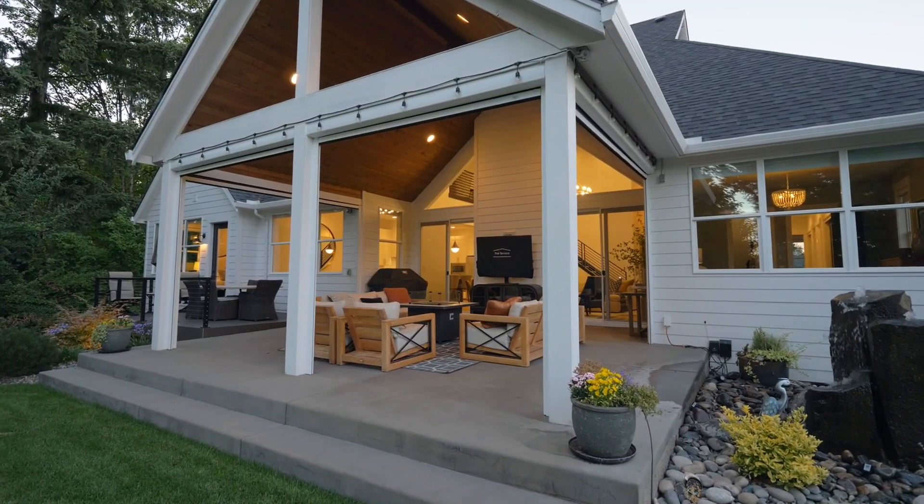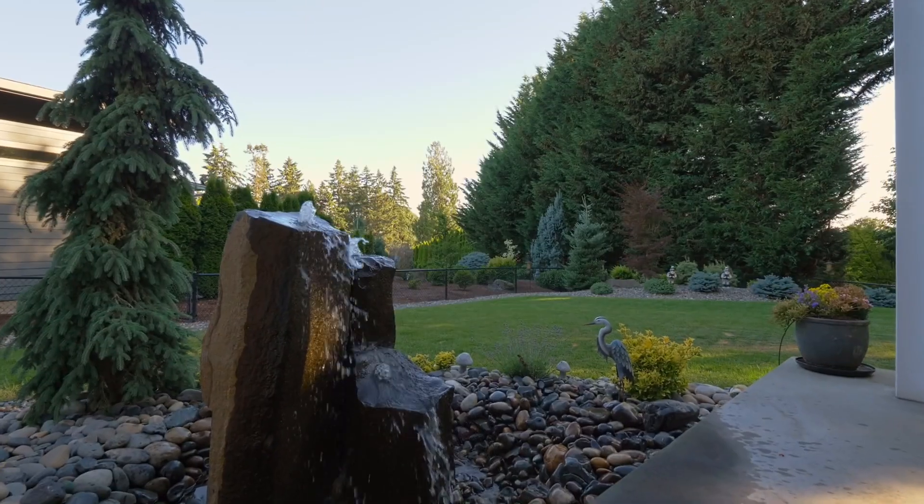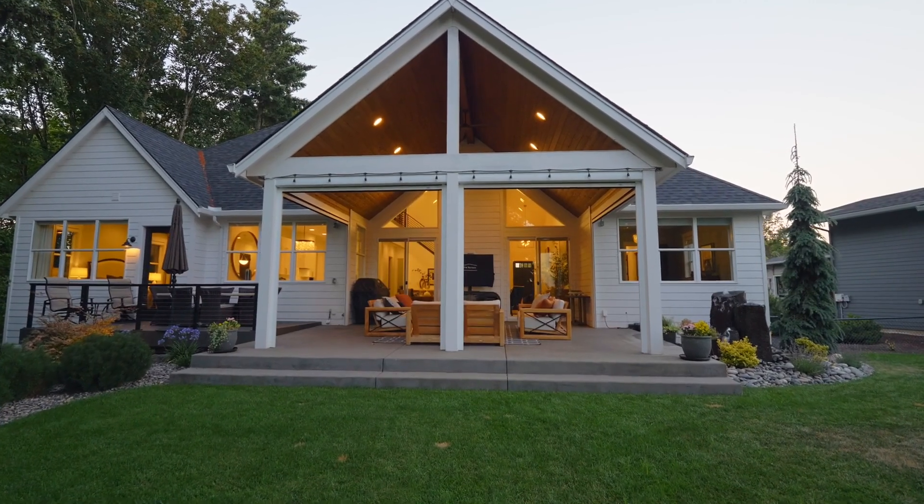The vaulted, covered patio is ready for making memories, or just relaxing in this private setting by the water feature.